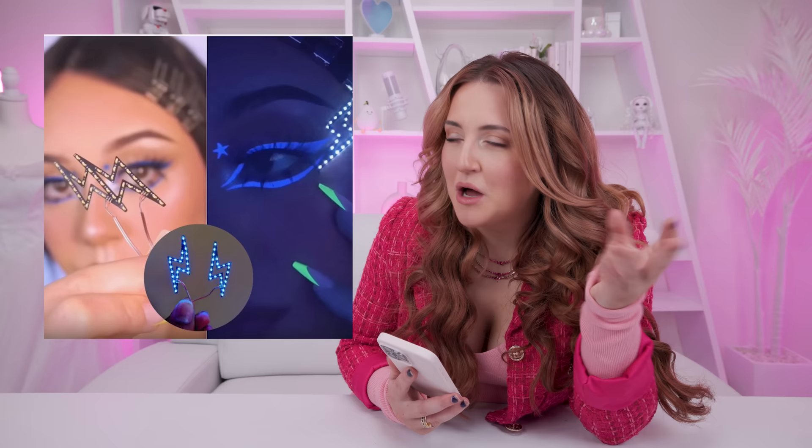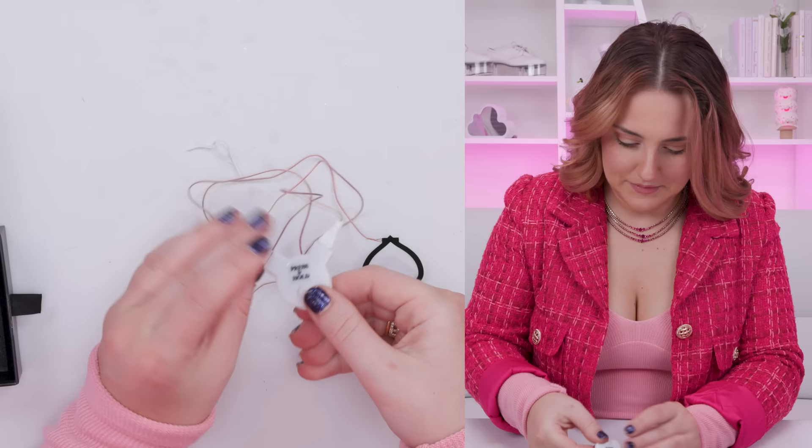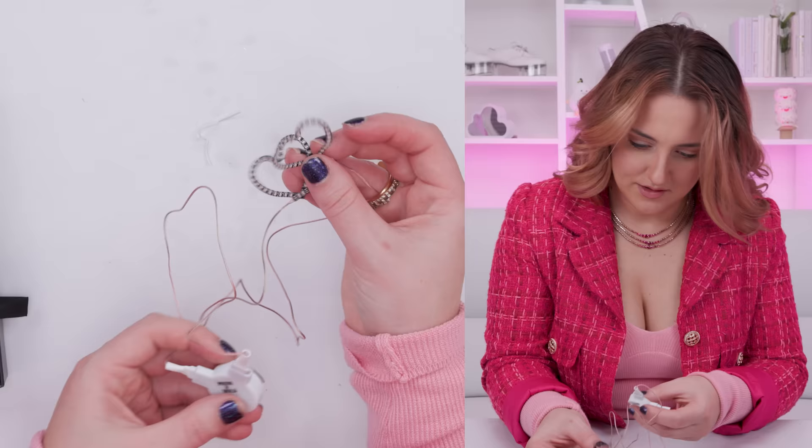This next one is a Pinterest beauty product that is so cool, and I really hope it's real — these little LED patches that you put on your face. They come in a whole bunch of different colors and patterns. It literally looks too good to be true because I don't know how it can possibly work, but I found a bunch on Amazon and we're about to find out. I pull this tab out, then turn it on. Oh my gosh, that's so fun!